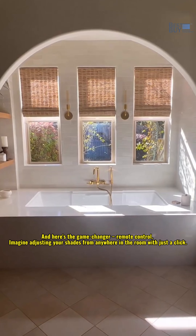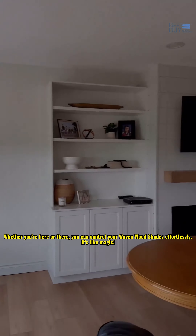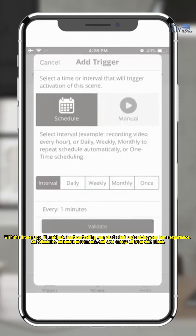And here's the game changer: remote control. Imagine adjusting your shades from anywhere in the room with just a click. Whether you're here or there, you can control your Wovenwood Shades effortlessly. It's like magic with the Graeber app.